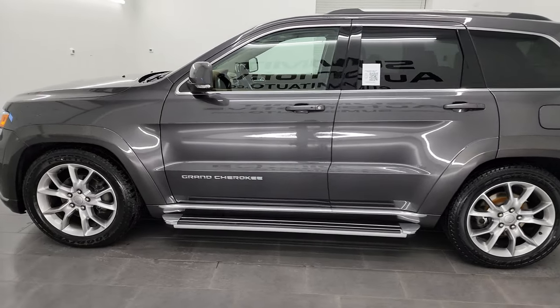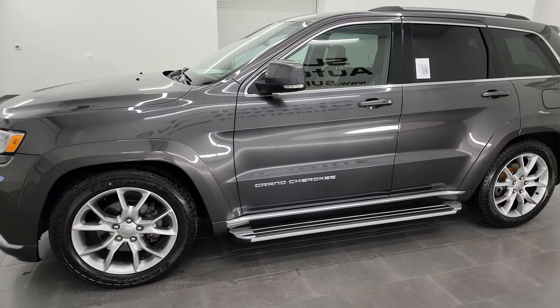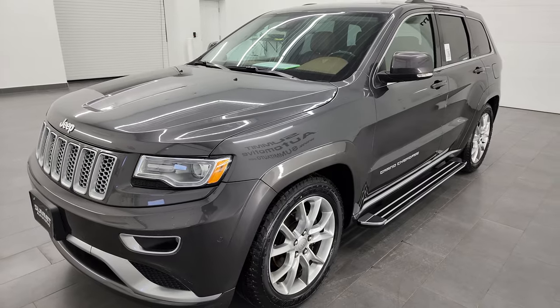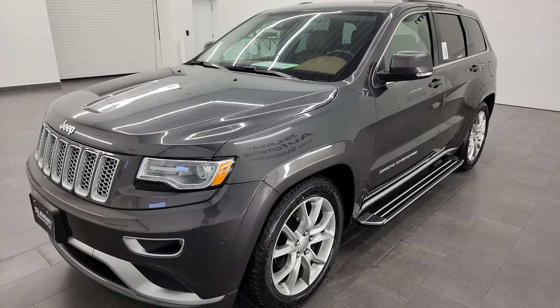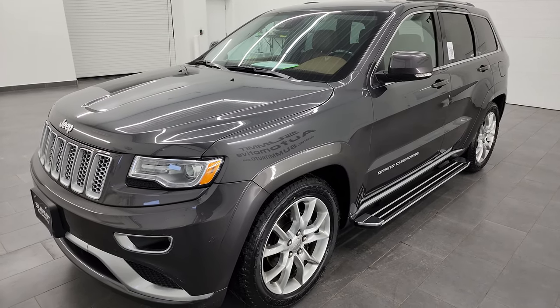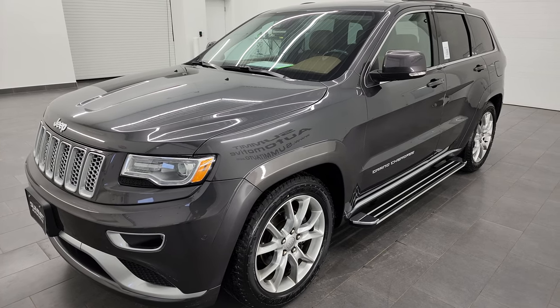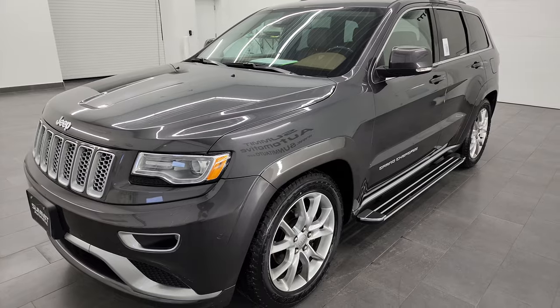This 2016 Jeep Grand Cherokee has the 3.6 liter Pentastar V6 engine. This vehicle has been fully safety inspected by our service shop, has a fresh oil and filter change, all the fluids have been checked and topped off, and it is 100% ready to go.